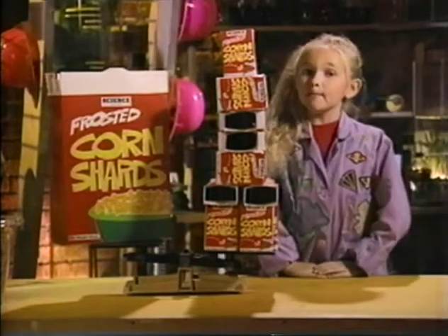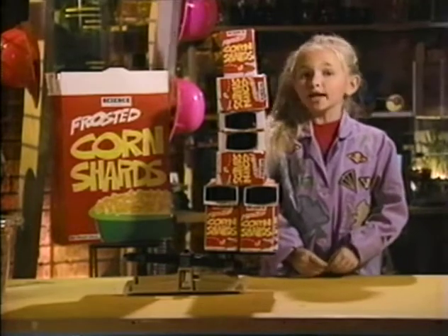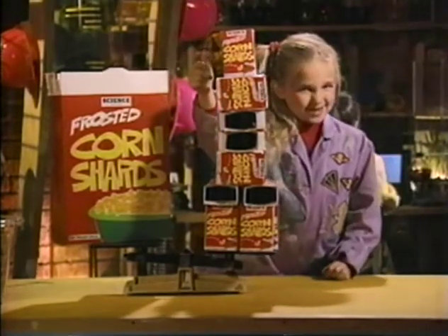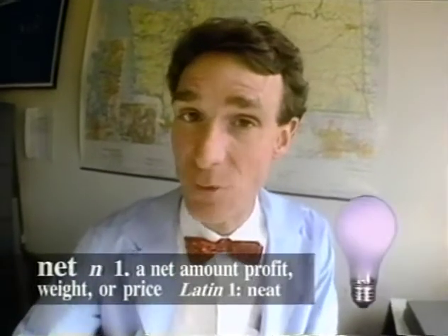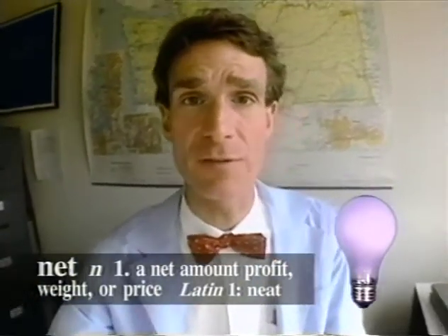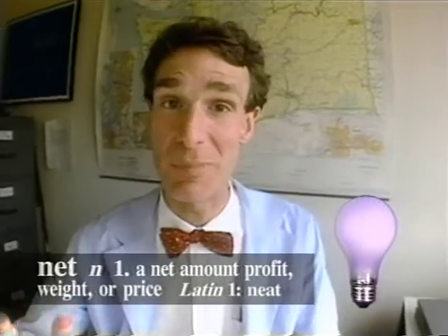You can get an idea of how much cereal is in a box by looking at what scientists call the net weight. Net, as in net weight, is from the Middle English word for neat. So the net weight of the cereal is the weight of just the cereal without all those messy boxes.